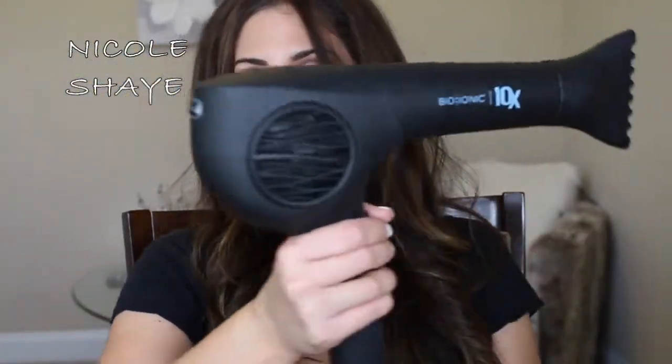It also says with zero emissions, the 10x is the world's first environmentally friendly dryer — so if you're like me and care about those kinds of things, that's also a good thing to hear. I also want to show you the bottom of the cord here. It's just a very nice corded, user-friendly design. The whole thing is ergonomical — the way your hand fits under it, it's really beautiful.